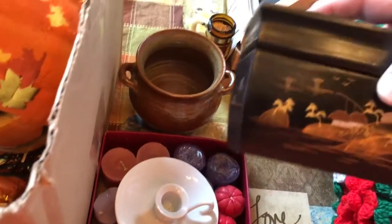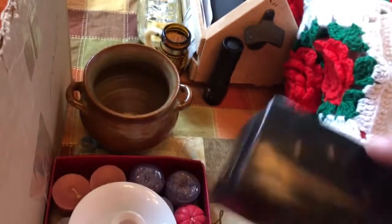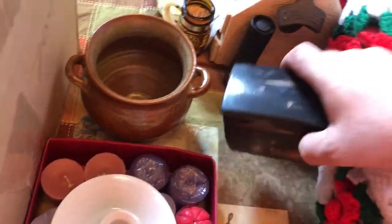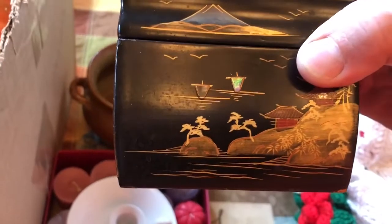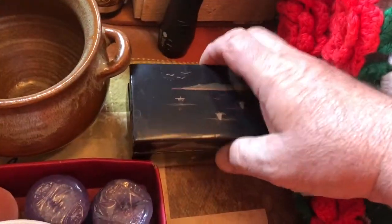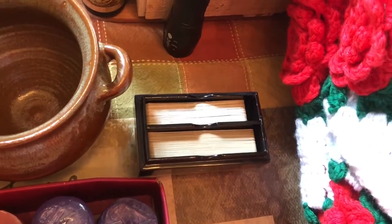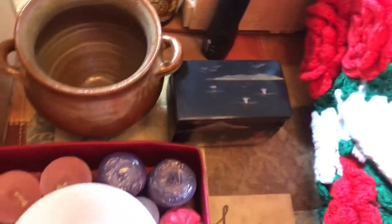Now this — I bought this for the box. It's a little lacquer box, kind of Japanese looking. Maybe Chinese, I don't know. But what it is, there's a couple of decks of playing cards in there — it's for holding your playing cards. But I bought it because I liked the box. I thought that was neat.